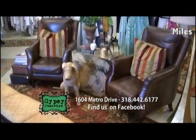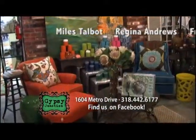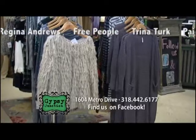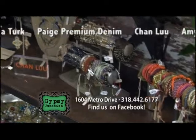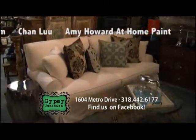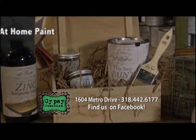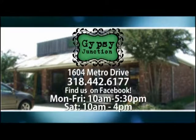Fashion changes, but style endures. Let the friendly and knowledgeable staff at Gypsy Junction on Metro Drive help you create a distinctive and elegant home. Their luxurious showroom features all the necessities needed to reflect your personal style. From women's clothing and accessories to furniture, art and lighting, Gypsy Junction is your essential source for creating a home that is beautiful yet functional. Check them out on Facebook and come see it all at Gypsy Junction on Metro Drive in Alexandria.